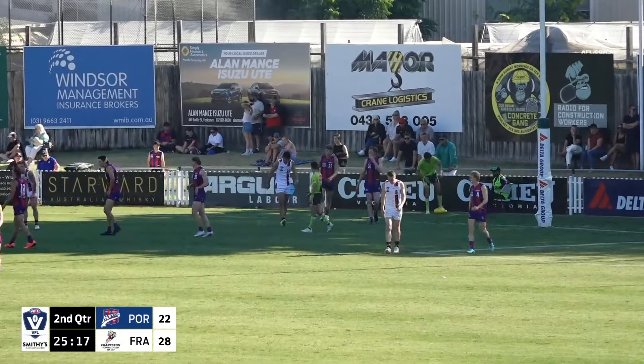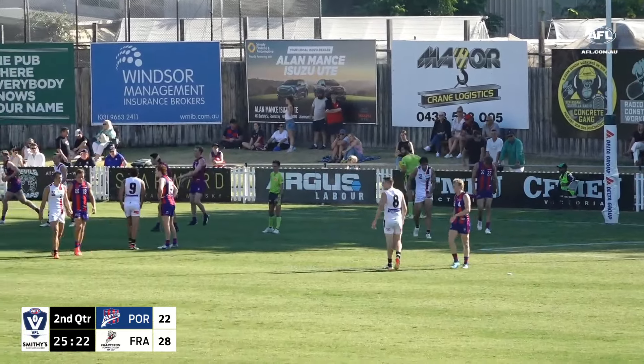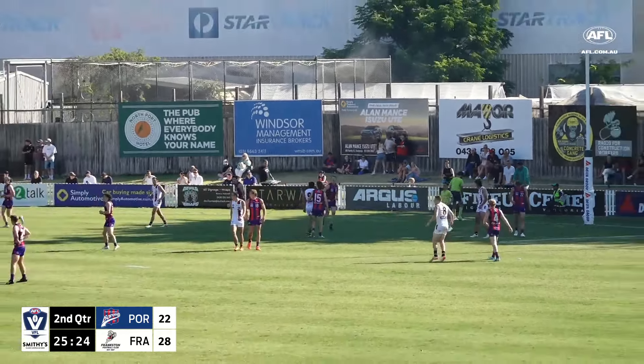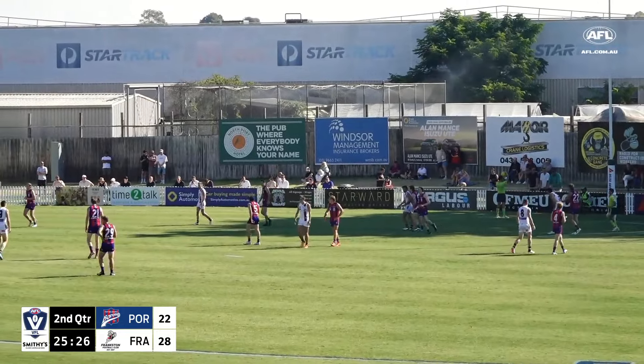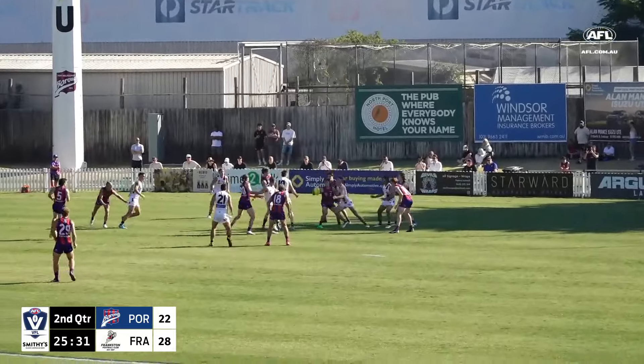Something we've seen change to allow Port Melbourne to get back into this game is they've solidified around the contest. They haven't allowed that really quick, powerful clearance into attack for the Dolphins. The Dolphins kind of have to work the ball around a little bit more when they do win the clearance.